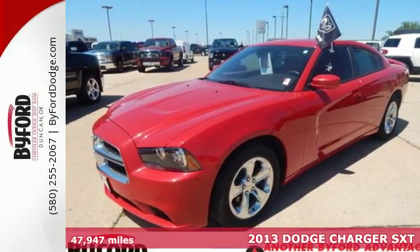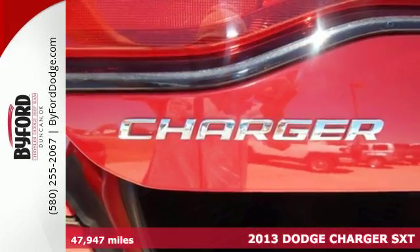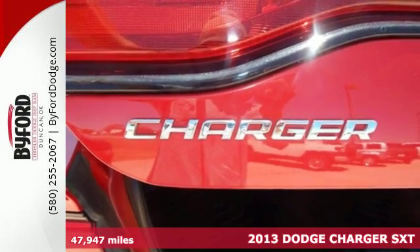It's a 2013 Dodge Charger. It has a classic look made modern, and Dodge continued that theme inside.